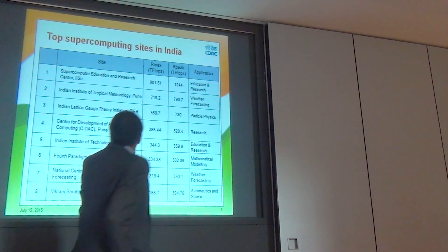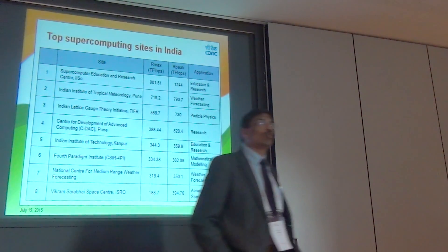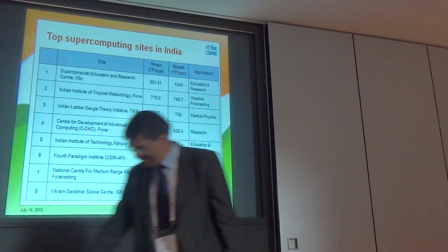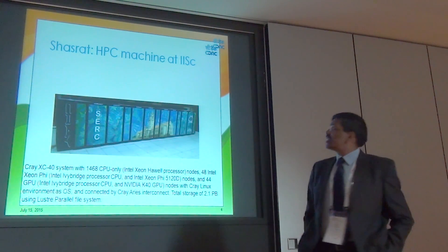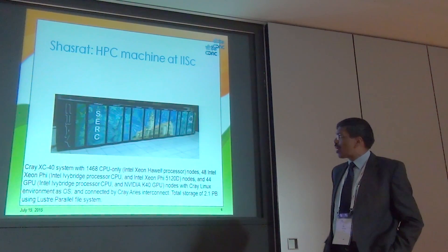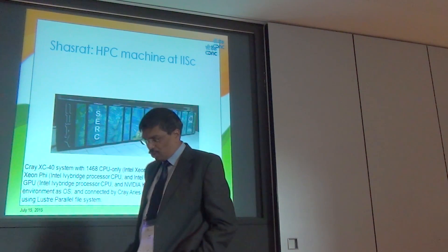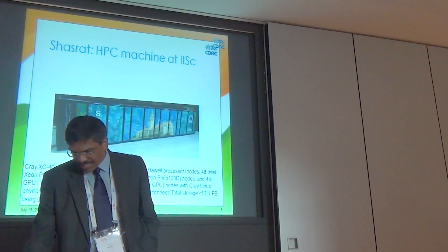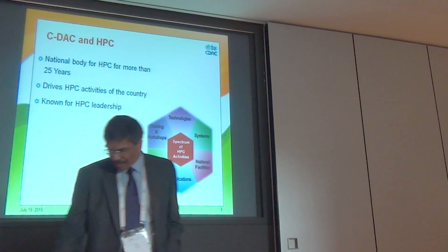In addition to this, there are a few more computers not listed here that will probably make it through in the next listing — at least two more computers are actually reaching petascale computing. The topmost machine in the country is called Sahasra, which literally means 1000 arms. It is a Cray XC40 system at the Indian Institute of Science Bangalore, with about 1500 CPUs, mostly Intel Xeon Haswell, reaching petascale. This is the first time a petascale machine has been assembled in India.